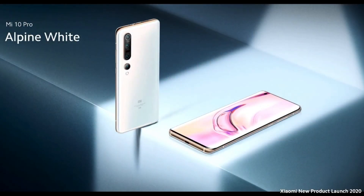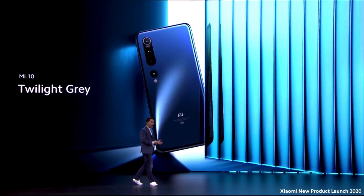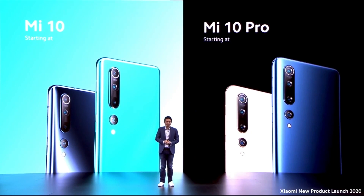The Mi 10 Pro comes in two colors: Solstice Gray and Alpine White. The Mi 10 also comes in two colors: Coral Green and Twilight Gray. The starting price for the Mi 10 is 799 euros, while the Mi 10 Pro is 999 euros.